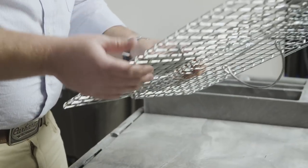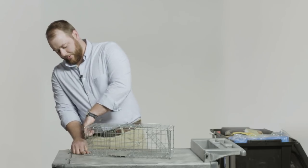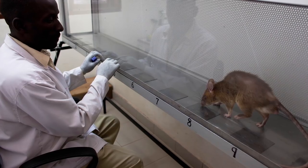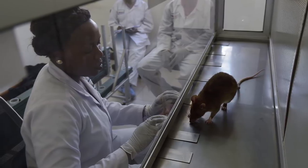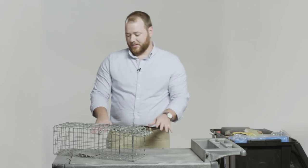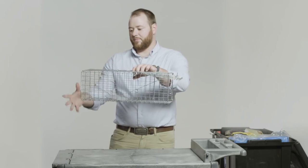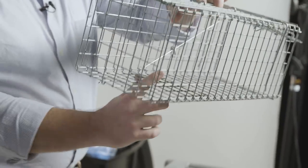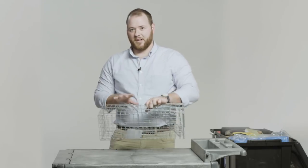Here is a cage-style live trap. In Africa this is good for squirrels or Gambian pouch rats, which are the animals we think are the primary carriers of monkeypox virus. You open up the front — this little part is called the treadle — and we put the bait in the back. Hopefully the animal will walk in, step on this treadle, and the front will close, and you have caught your animal.